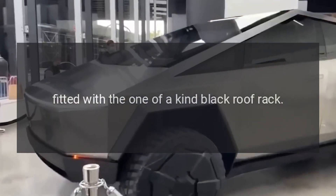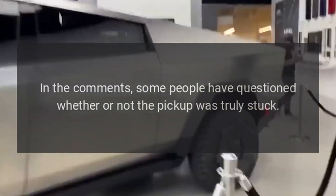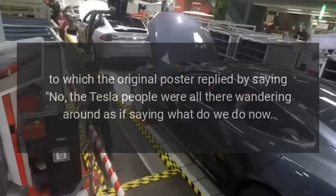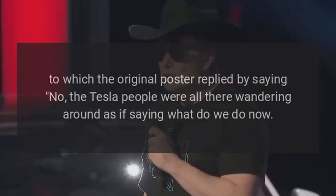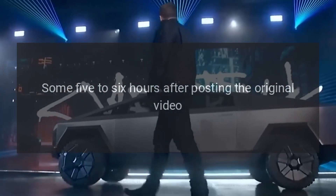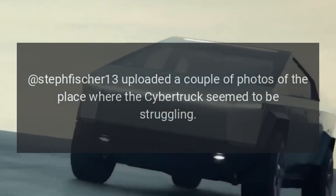The truck is fitted with a one-of-a-kind black roof rack. In the comments, some people have questioned whether or not the pickup was truly stuck, to which the original poster replied by saying no — the Tesla people were all there wandering around as if saying "what do we do now."